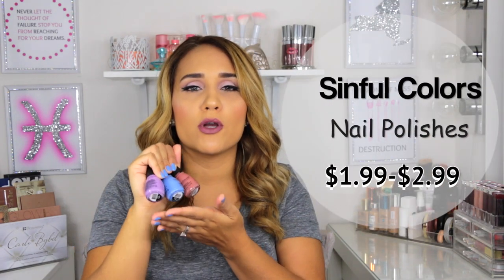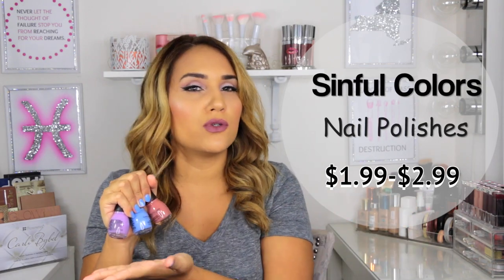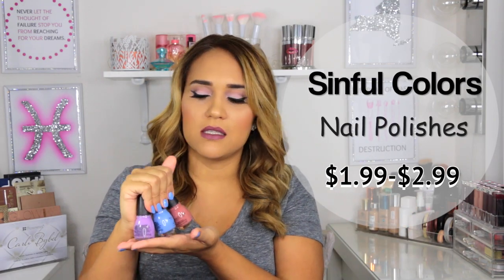I can't believe it's only $3. Simple Colors nail polishes are next. Depending on where you purchase them, you might get them for $1.99 but they go up to $2.99. I have so many but these right here are mostly my favorites — this beautiful lilac color called Tempest, and this is how it looks.